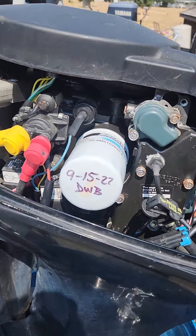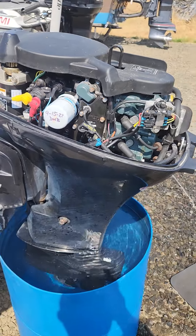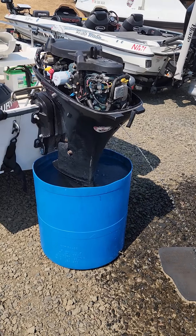Last serviced September of last year. Motor oil still looks great, gear oil still looks great. They don't use it much.